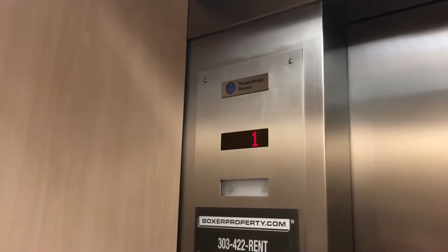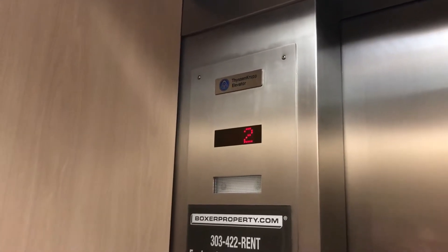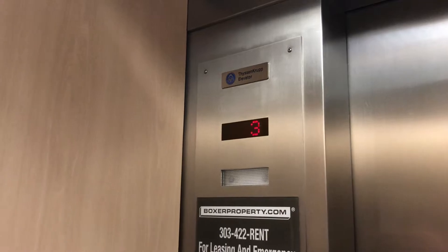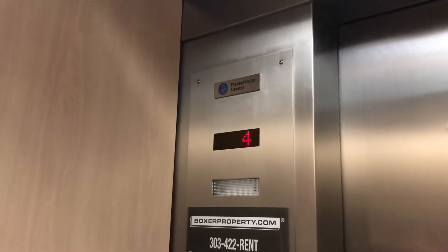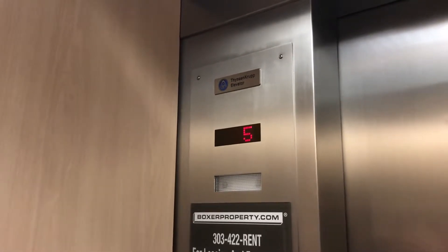Traditional — please don't be hydro, please don't be hydro... okay, there we go. Thank god, not another hydro. I know, traction's a nice change of pace. Yeah, all the hydros you can find me — seriously. Kind of slow though.